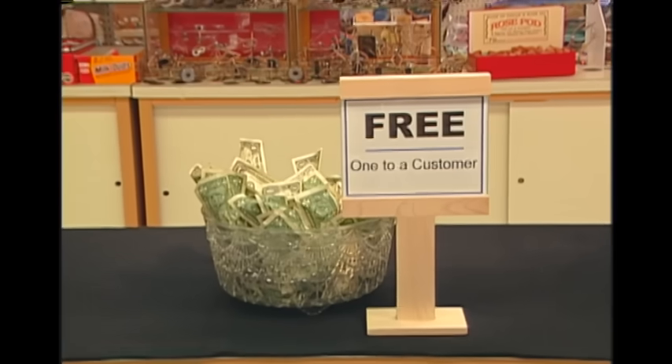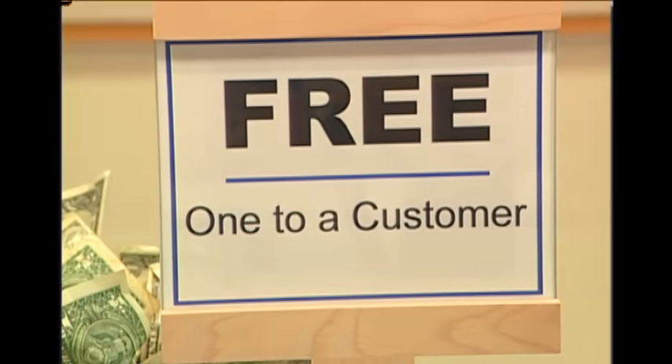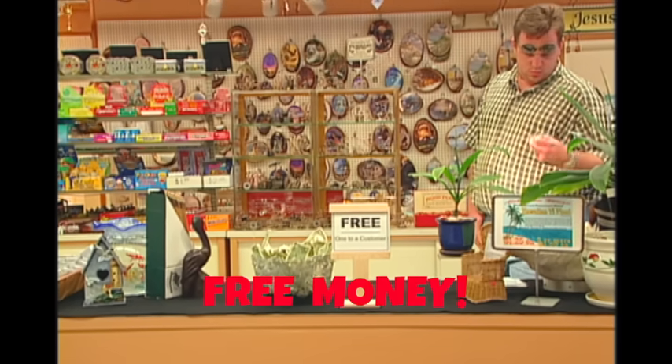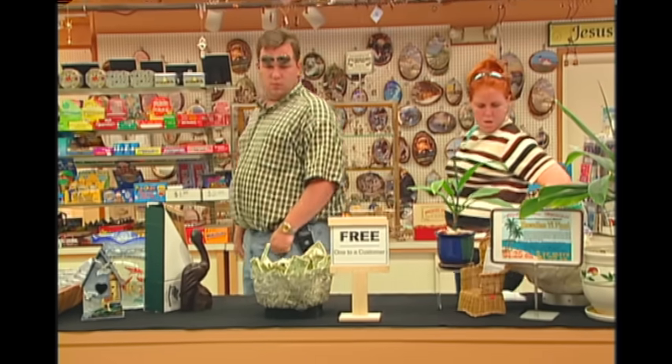Here's the gift shop, and here you see the bowl of free money and the sign that simply says free, one to a customer. Very straightforward. Now all we need is a shopper, and here he comes. He's looking at various things, but in just a moment he'll see that bowl of money, and so will she.